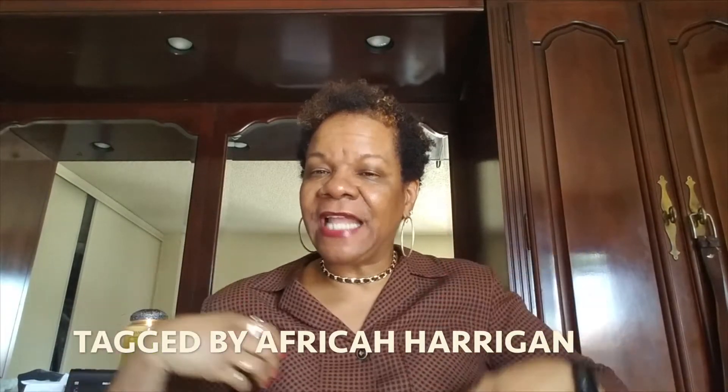Hi everyone, it's me again. This is going to be the last tag video I'm doing for the day. This tag is: what three LV items can you not live without? I apologize because I cannot remember who tagged me to do this video. I thought I had written it down, but I can't remember, so whoever tagged me — if you're watching, I'm so sorry.